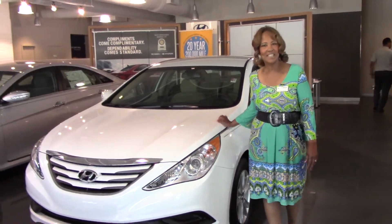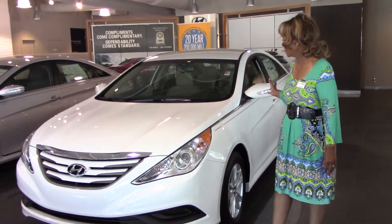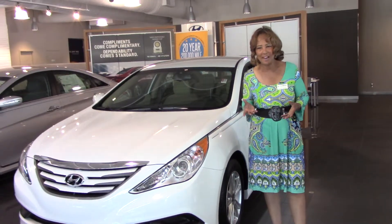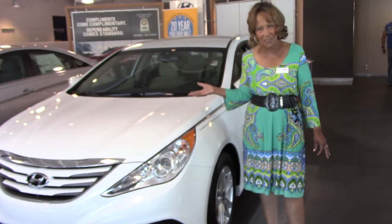Good morning Ms. Mims, my name is Janina and I want to thank you for your inquiry on the beautiful 2014 Sonata. Now you didn't indicate a specific color or trim model, so I just selected this one on the showroom floor to give you a quick overview.